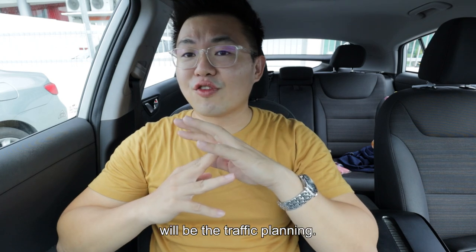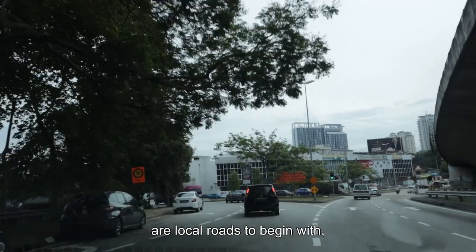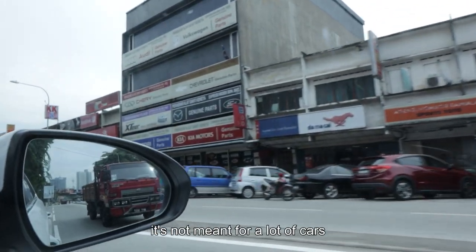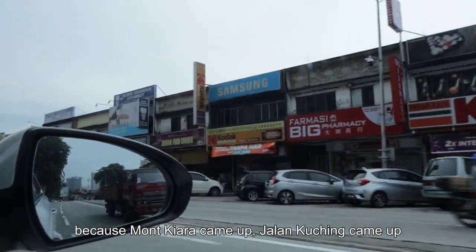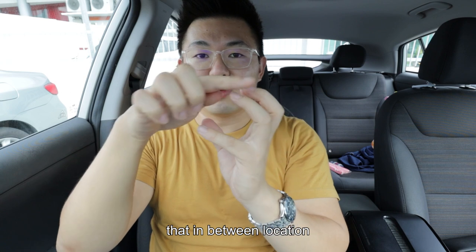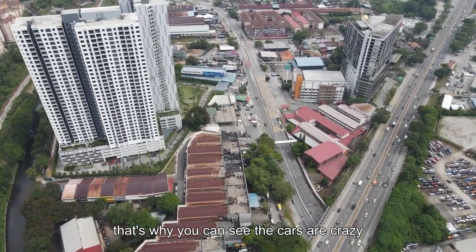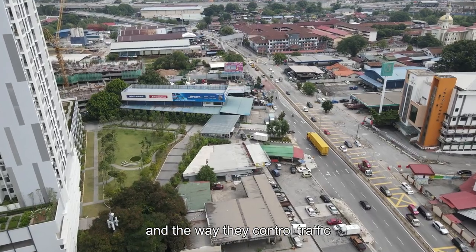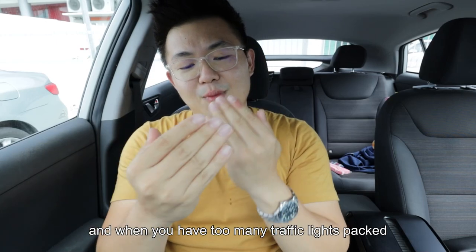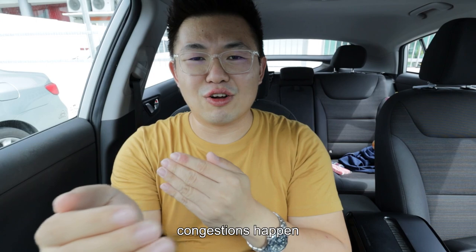Very close to that, the second thing I don't like is the traffic planning. The roads here are local roads designed to serve an industrial area with some houses — they're not meant for a lot of cars. Because Mont Kiara came up and Jalan Kuching came up, Segambut became that in-between location where people need to drive through. There are a lot of junctions, and the way they control traffic is still by using traffic lights. When you have too many traffic lights packed on the same road, that's where bad congestion happens.